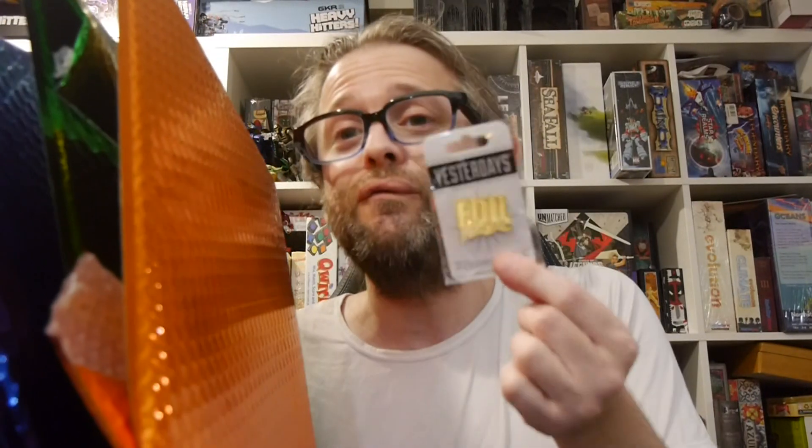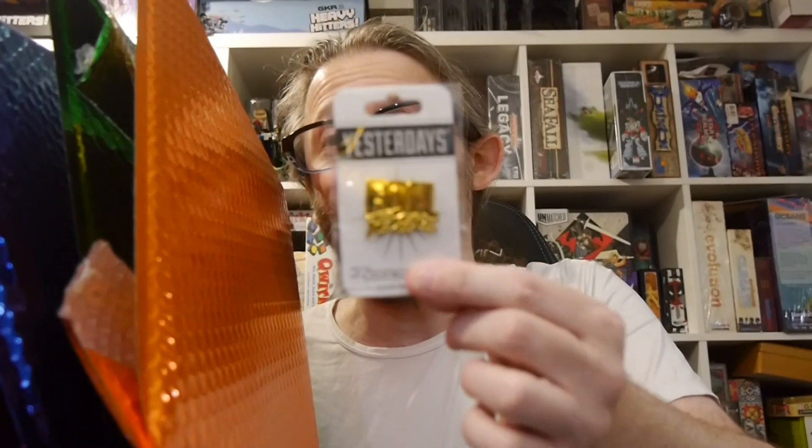But first, we got a pin. There's a lot of debate about whether or not the Foil Fever pins are only in silver. Well, I can confirm there's gold as well. There's gold in them darn hills!